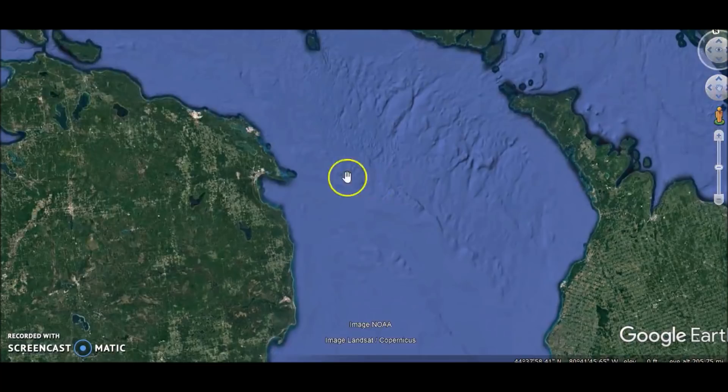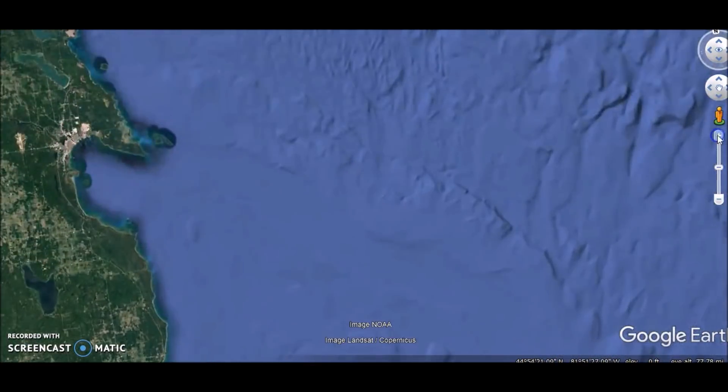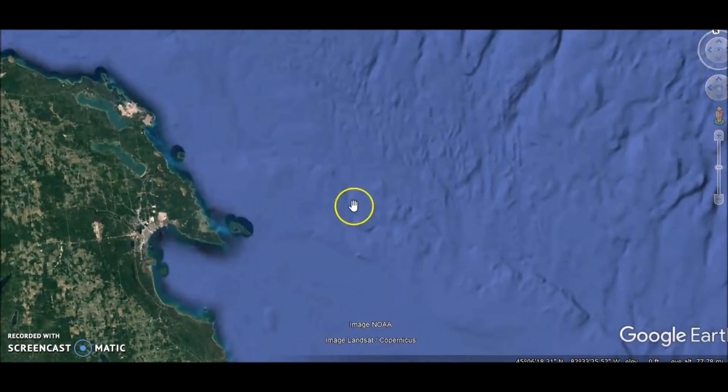If we back up here you can kind of see this ridge — this is called the Alpena-Amberley Ridge. A long time ago this was above the level of the water here, and there were ancient hunters making stone walls and other things, as people have theorized based on new evidence. A team from the University of Michigan did some exploring under the water here, and what they found is pretty cool. It tells you what was going on at the end of the last ice age as far as people getting together and doing fairly sophisticated things.